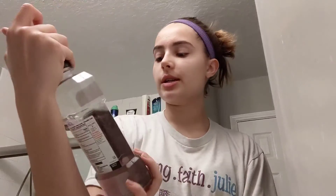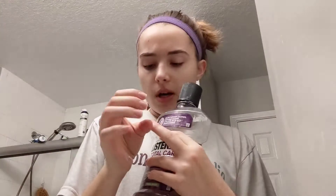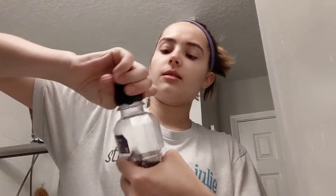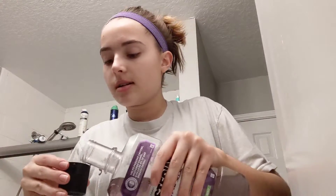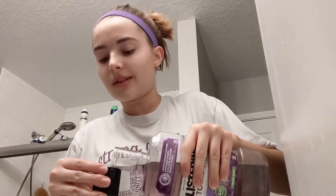So after I finish brushing my teeth, I wipe off my mouth. Next what I do is I take this Listerine Total Care mouthwash, and I just pour it to the top ridge in here — not that it really matters or whatever. But then I swish it around in my mouth.